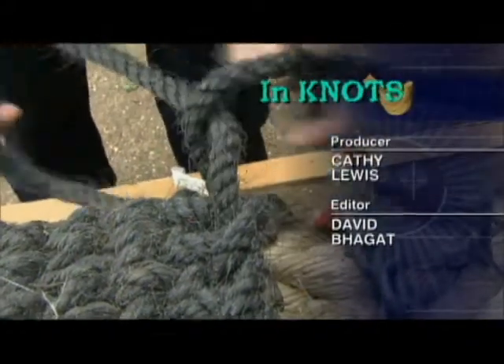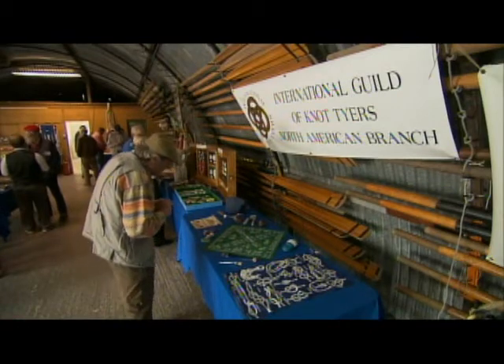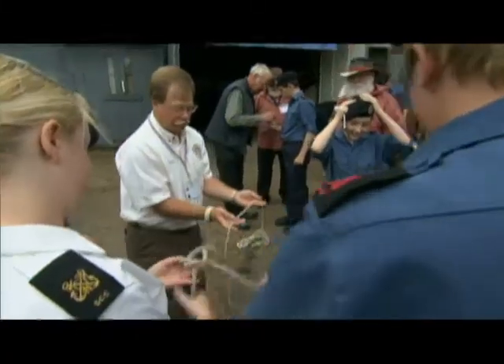Last weekend in Nottingham, England, appropriately enough, members of the International Guild of Knot Tyers shared knot knowledge and tying techniques, showing sea cadets the ropes.